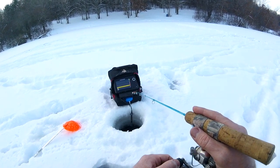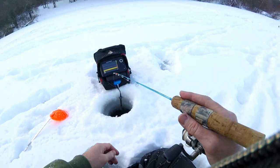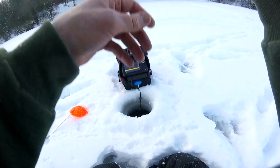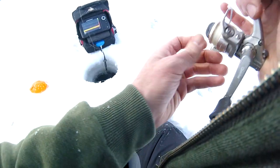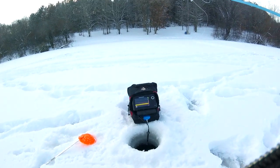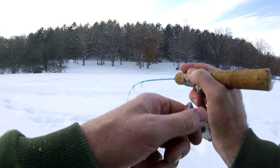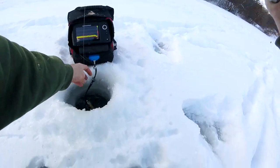Oh, here he comes! Oh my goodness. Here comes — got it. This is frantic fishing here. Fish on! Just set it down and he was there. Little bluegill.